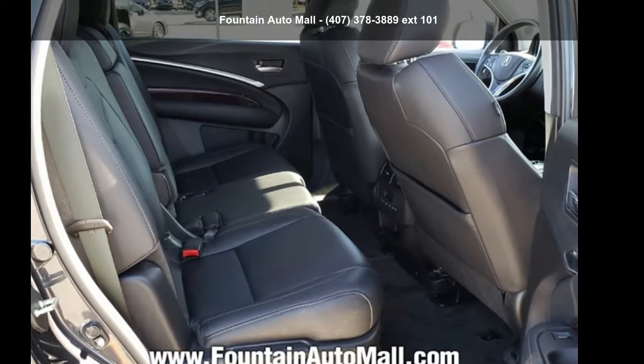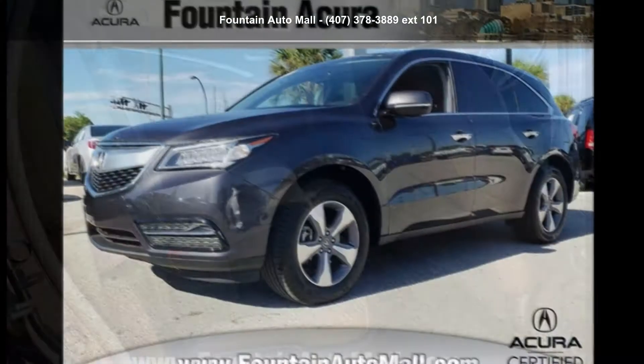Check out this Acura 2016 MDX 3.5L. Don't miss this great deal on a luxury vehicle.